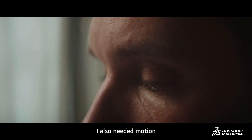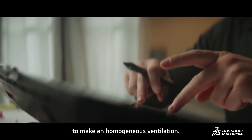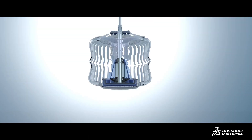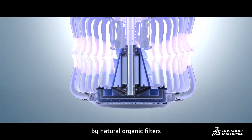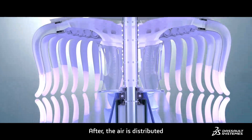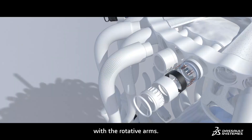I also needed motion for the functional aspects of the air purifier to make a homogenous ventilation. The air enters and it's filtered by natural organic filters and UVC light. After, the air is distributed with the rotative arms.